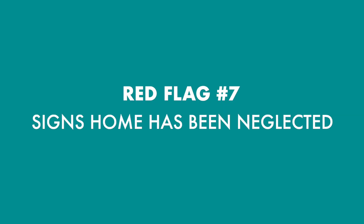Red flag number seven: signs that the house has been neglected. When you tour a home, make sure that you look up and look for signs that the homeowner may have been neglecting the home's maintenance. Look for issues such as burnt out light bulbs, leaky faucets, tall grass, peeling paint, and things like that. Although these things may not indicate a major issue, they can tell you that the current homeowner has been neglecting the property, which could cause some major issues down the road.